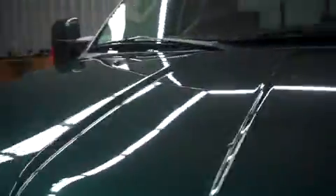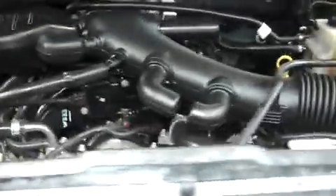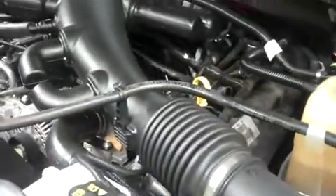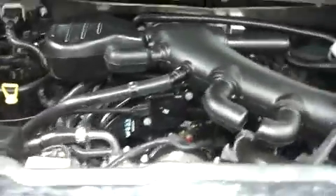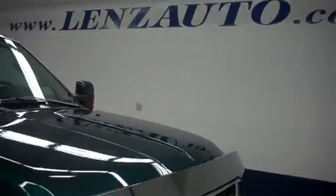This F-250 King Ranch is with a 6.8 liter Triton V10. For more pictures of this truck or the over 500 in stock, please visit our website at LensAuto.com.